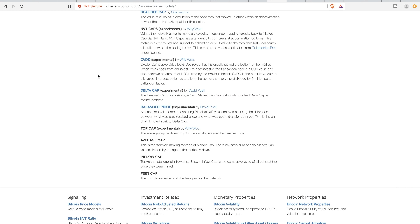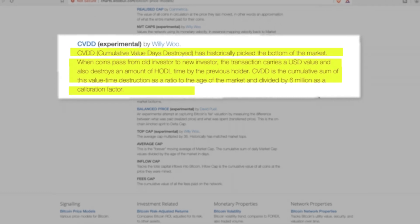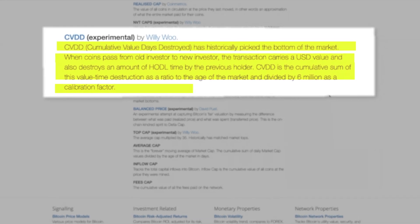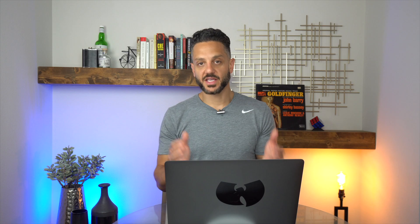CVDD stands for Cumulative Value Days Destroyed. This has historically picked the bottom of the market. When coins pass from an old investor to a new investor, the transaction carries a USD value and also destroys an amount of hodl time by the previous holder. CVDD is the cumulative sum of this value-time destruction as a ratio to the age of the market, divided by 6 million as a calibration factor. Again, 6 million — just like the 35 — seems like an arbitrary number, but when you look at it in practice you'll see how applicable it is. This sounds like a very calculated and complex way of trying to determine money flow between an old investor and a new investor, and you can really nerd out on these price models if you read the details.